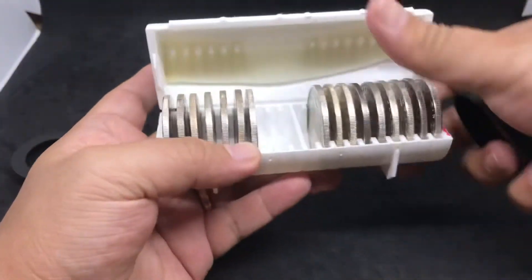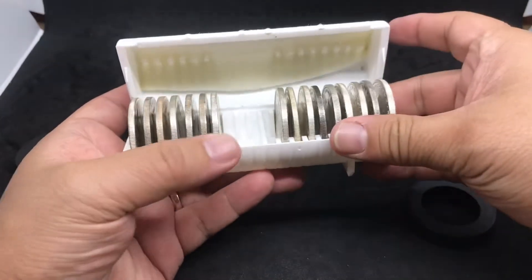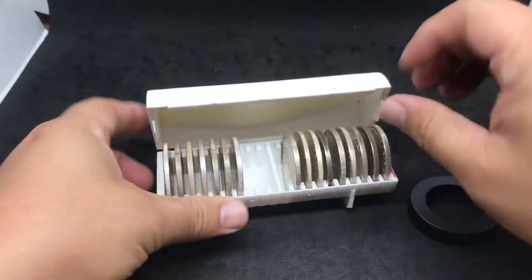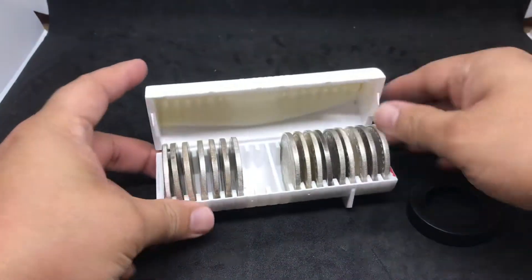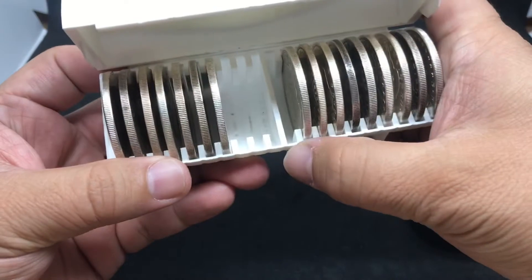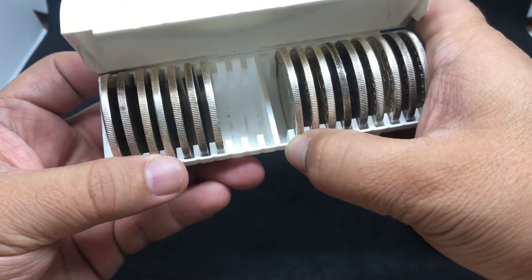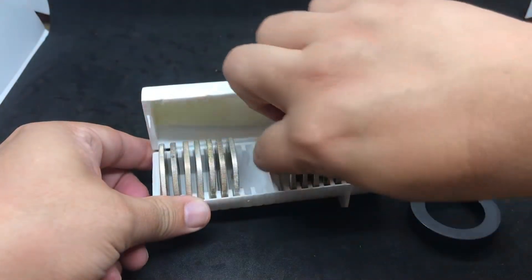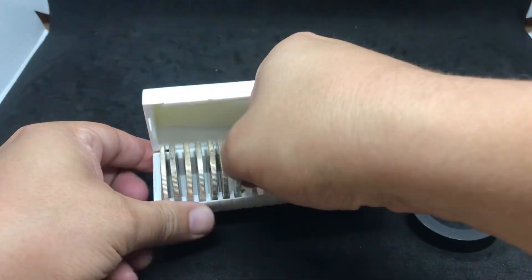As you can see I have more — I added two more Morgans and two more Peace Dollars. As of right now, I have one more Morgan until I'm finished and one, two, three more Peace Dollars until I'm finished.